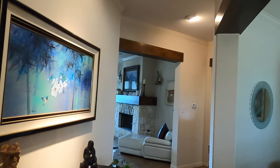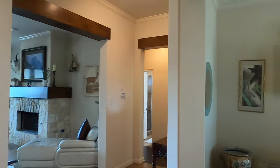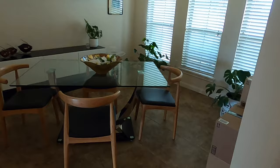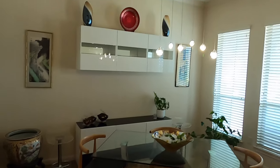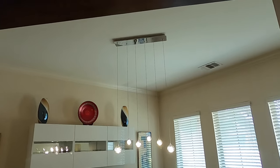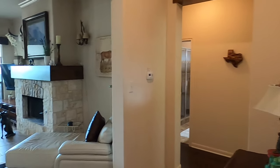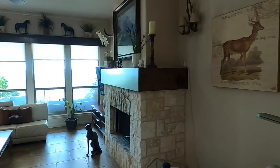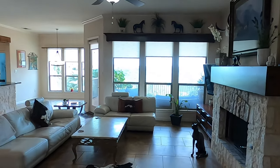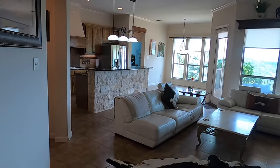Beautiful entrance. This is built by Prestige Homes — they are a production builder. Right when you come in, you have this neat little room that they've set up as a dining room, but it could be used as an office or whatever you want. We do have some light jazz going on; hopefully YouTube doesn't demonetize this video. Look at the space and the layout — very simple but a good use of space.